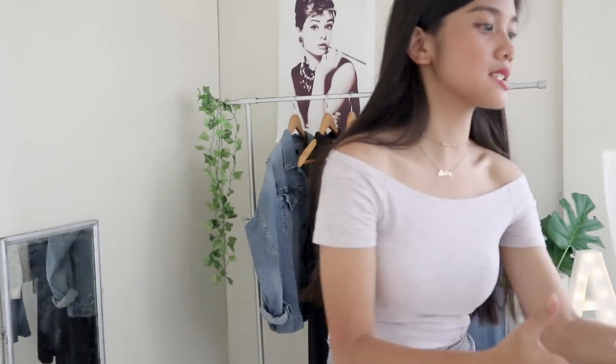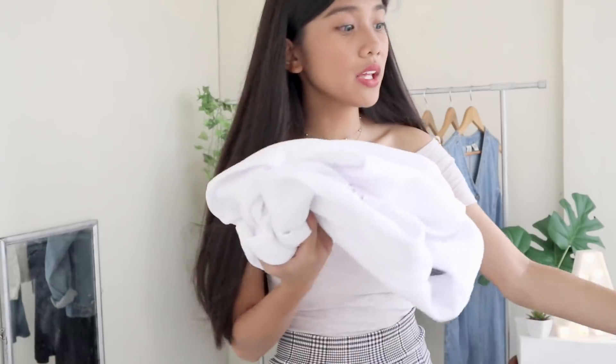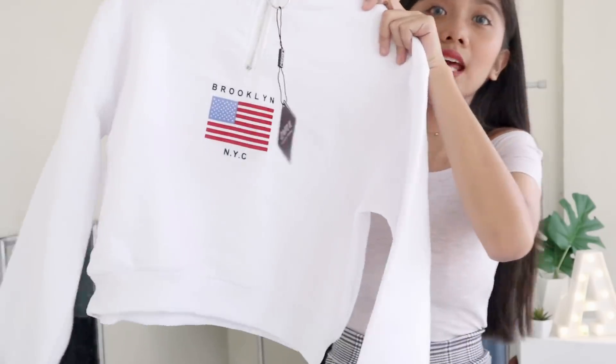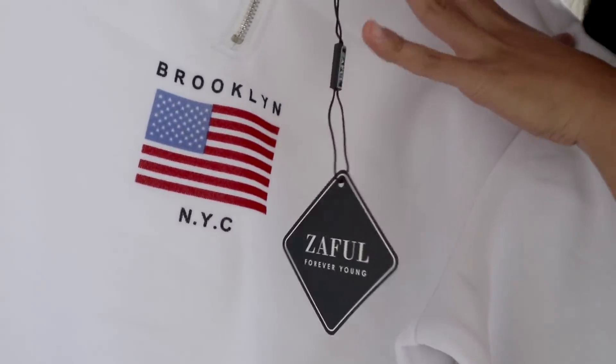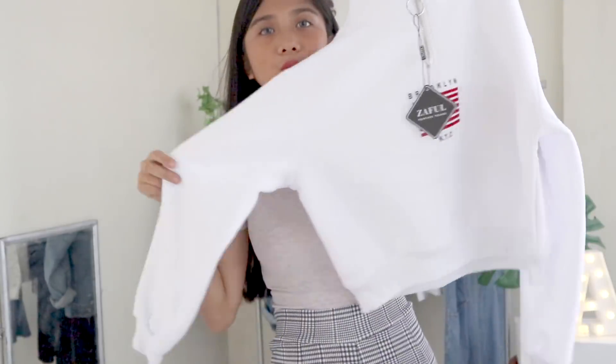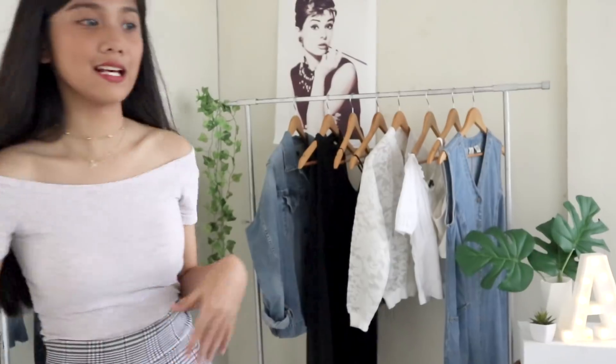Up next is this cute top — I almost forgot I ordered it! It has a Brooklyn NYC print. I never thought I'd wear something like this, but the fabric is really thick. You can tell that it's affordable because it feels like it's expensive. So yeah, that one's cute as well — 10 out of 10 again!